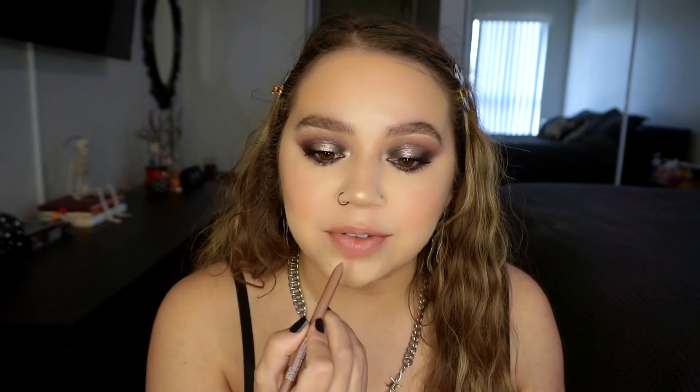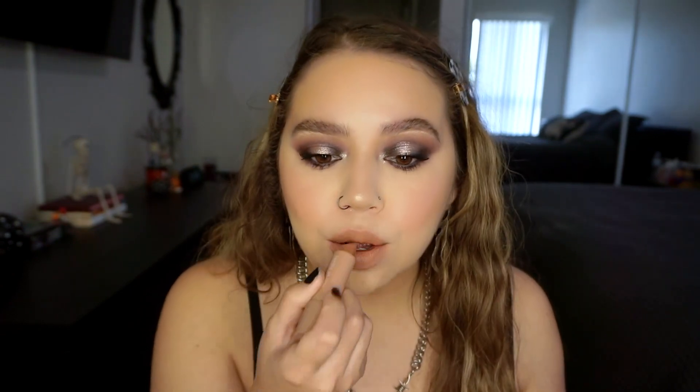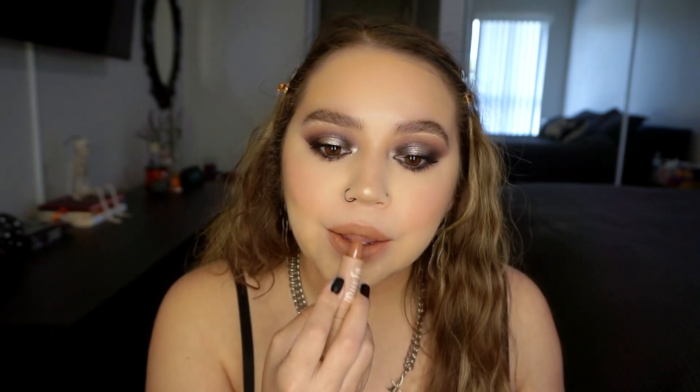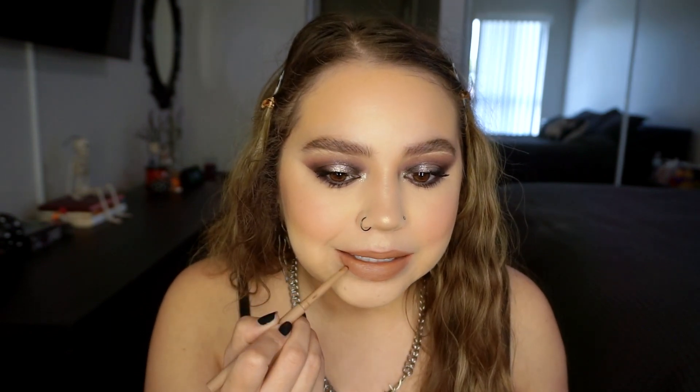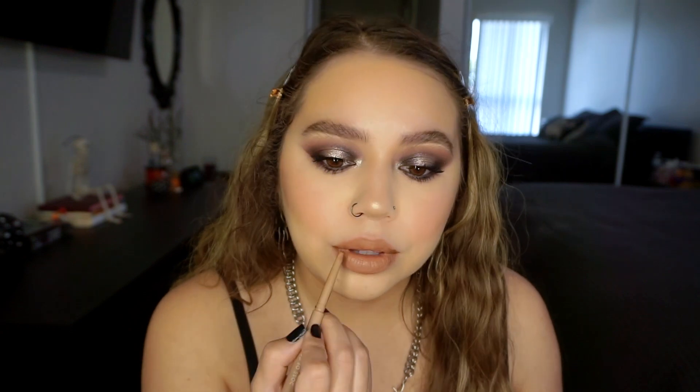I'm going to go in with ColourPop's Cool BFF Lip Liner, and then Orpha's VHS Dose of Colors lipstick — I've been putting this on in like every video but it's just that good. Then a little bit of Orpha's matching lip liner, which is a little bit more brown, on the edges just for some more dimension. Just kind of move that around and blend it.